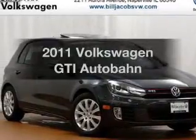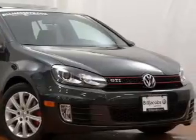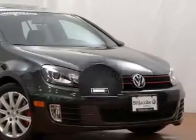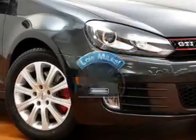Imagine yourself in this 2011 Volkswagen GTI. If you're looking for an automobile with great attributes, look no further. Why worry about high mileage? Choosing a ride with lower mileage is the right choice for your busy life.